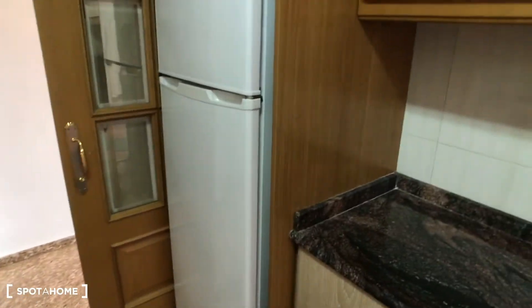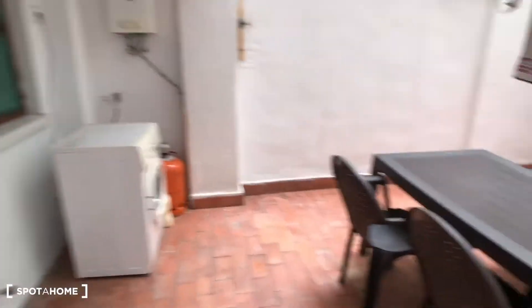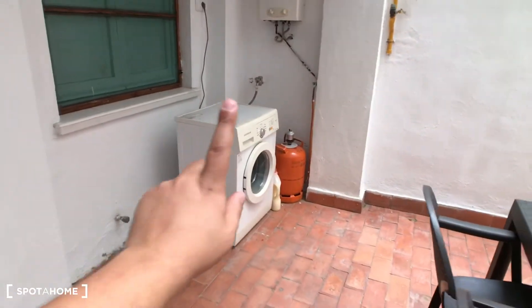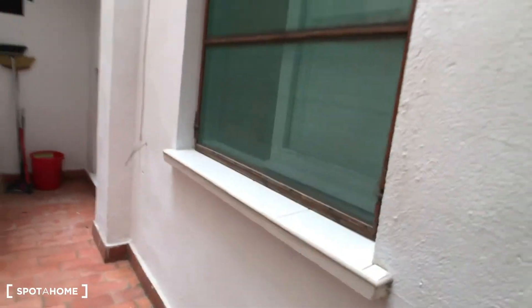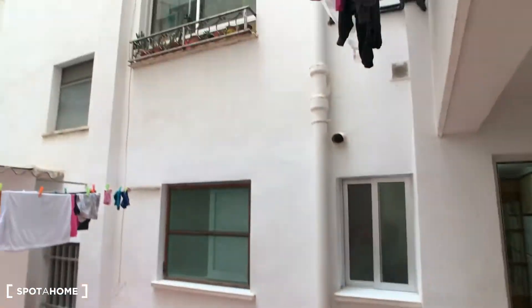This is the kitchen that has plenty of space and here we have a door that goes to the inside patio. Here we have a table with four chairs. Here we have the washing machine and here we have some place to dry clothes. This patio is very big.